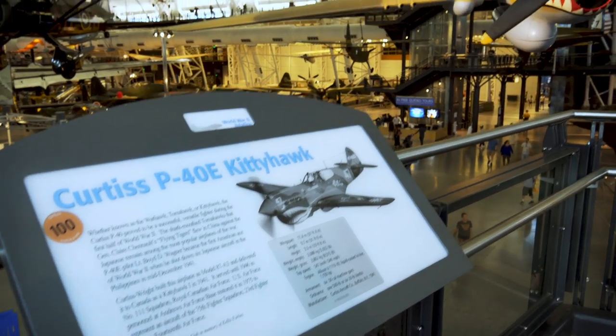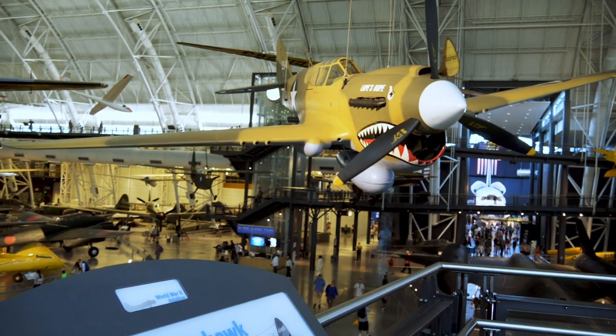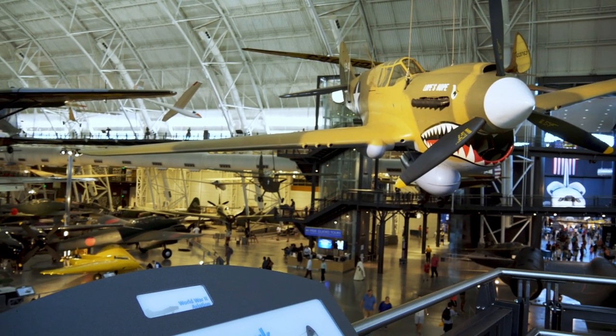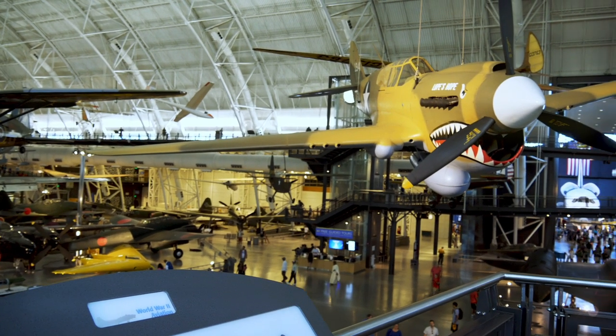Right off the bat, whenever you walk in, we've got a P-40 Kittyhawk. This is a World War II plane that was used by Chennault's Flying Tigers. They flew in China against the Japanese.